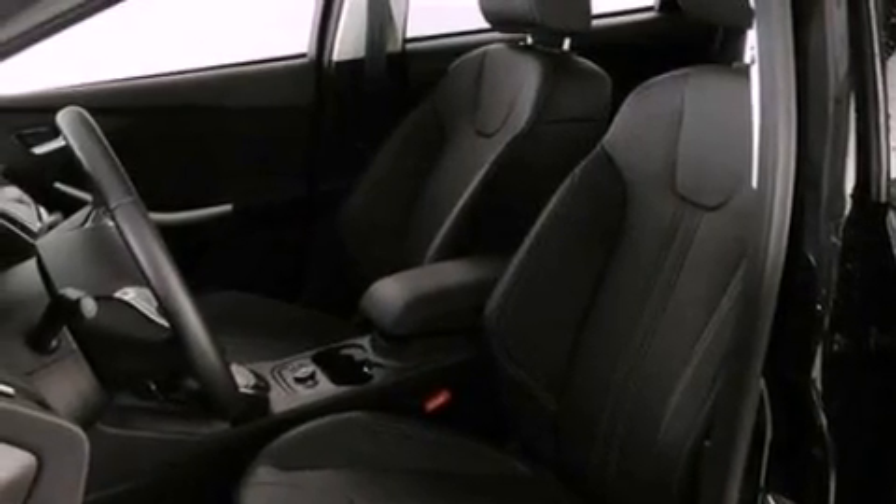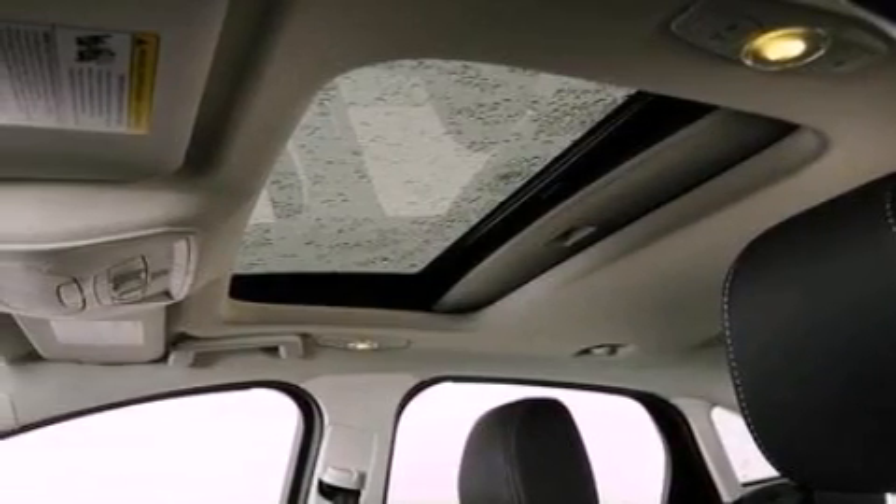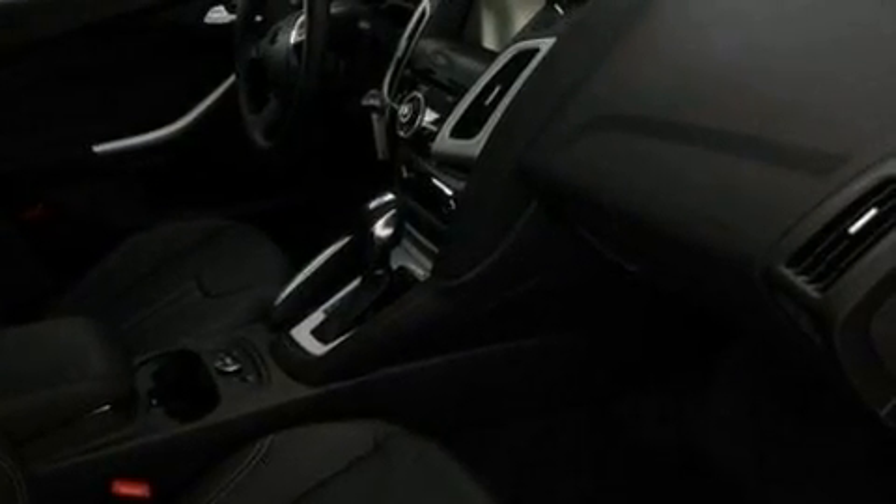The following features are also included: cruise control, full power accessories, a rear window defroster, a six-speaker audio system, four-wheel independent suspension, privacy glass, dusk-sensing headlights, an anti-lock braking system, a CD player, and air conditioning.